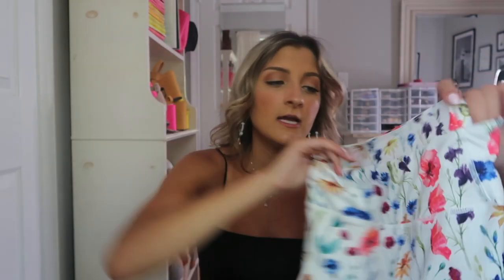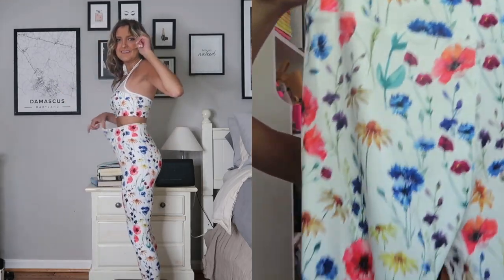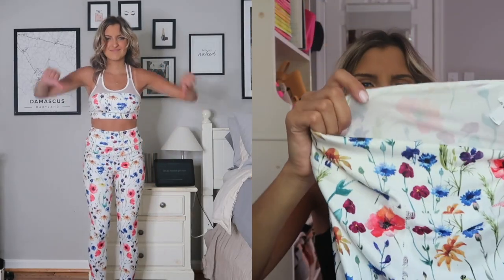This piece of clothing is probably the worst thing I've ever gotten from Shein — do not waste your money on this. I grabbed this workout set because I tend to really like Shein workout wear, but this is awful. It's 90% polyester, 10% spandex, and first of all the white is very see-through.